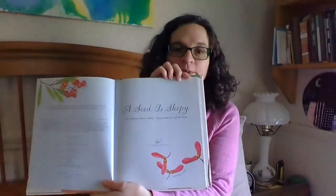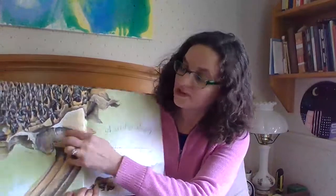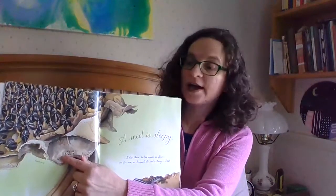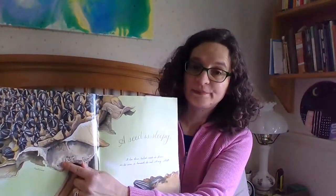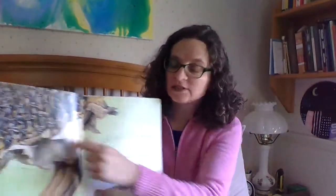Here's our title page: A Seed is Sleepy. It lies there tucked inside its flower, on its cone, or beneath the soil — snug, still. This is a sunflower after it is dead and dried up, but you can see all those seeds in the flower.